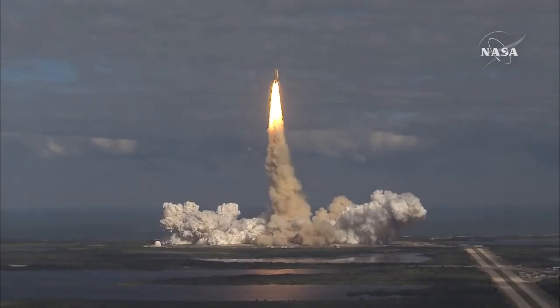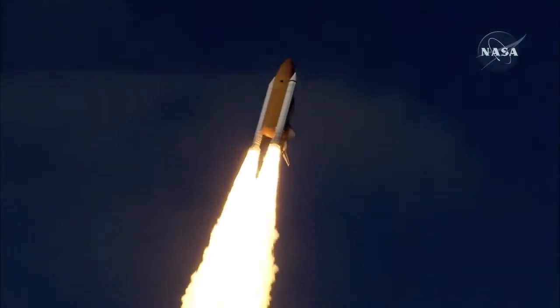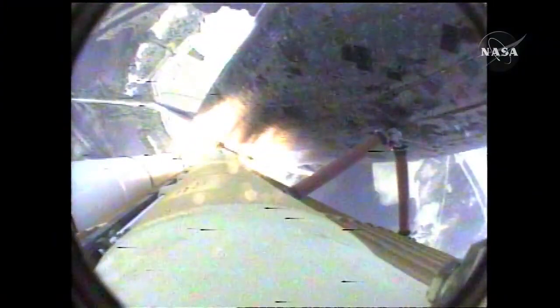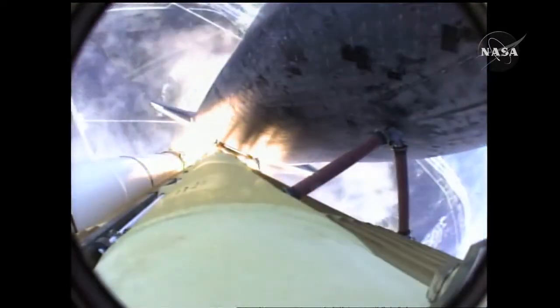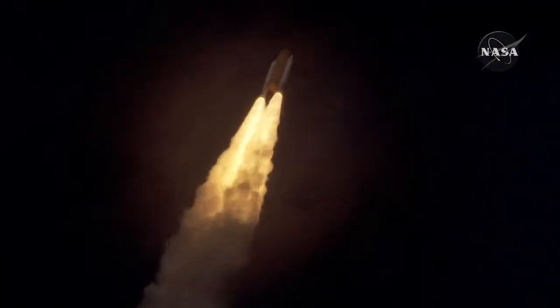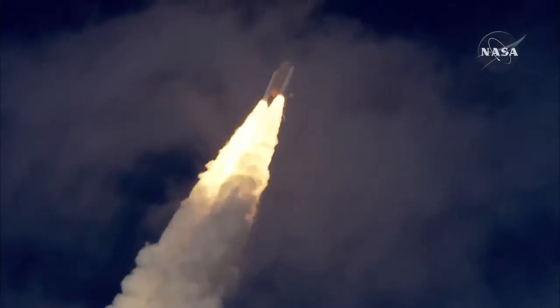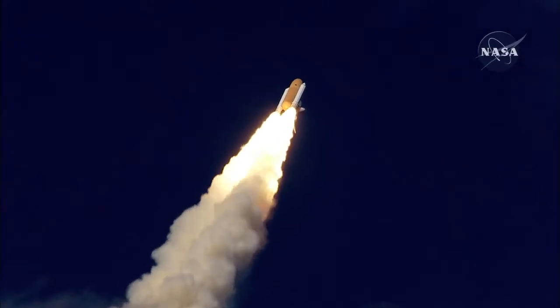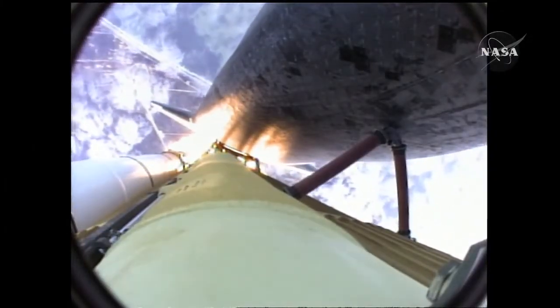Houston now controlling. Atlantis begins its penultimate journey to shore up the International Space Station. Atlantis now on the proper alignment for its eight-and-a-half-minute ride to orbit. Four-and-a-half million pounds of hardware and humans taking aim on the International Outpost. Thirty seconds into the flight, Atlantis almost two miles in altitude, almost six miles downrange from the Kennedy Space Center, traveling 500 miles an hour.